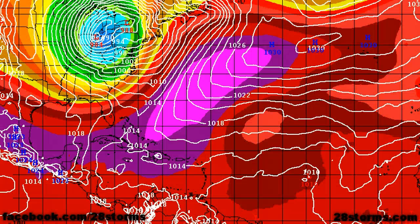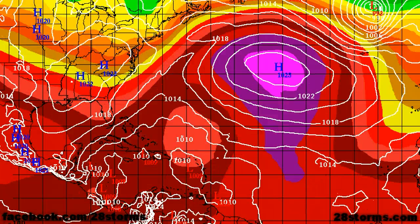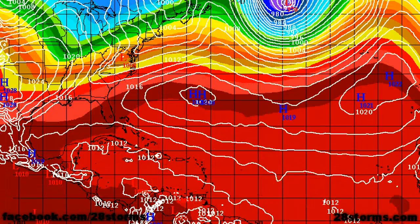And last but not least, this is the 12Z run of the ECMWF model. The good news is that the European is not on board with the idea of development just yet. In fact, it keeps much of the Atlantic Basin quiet throughout the next 7 to 10 days.